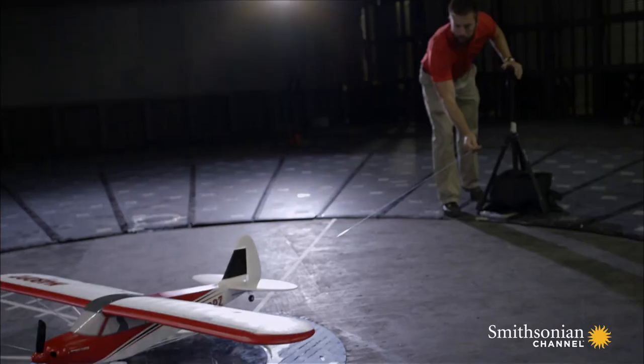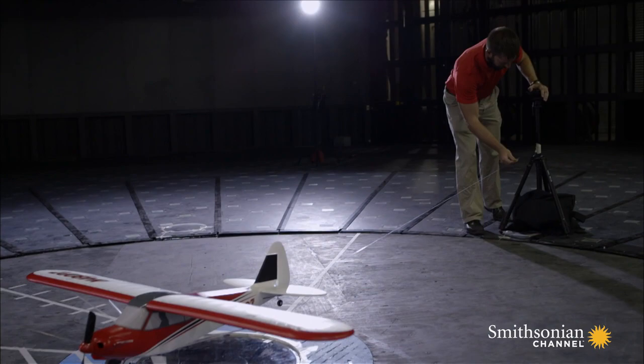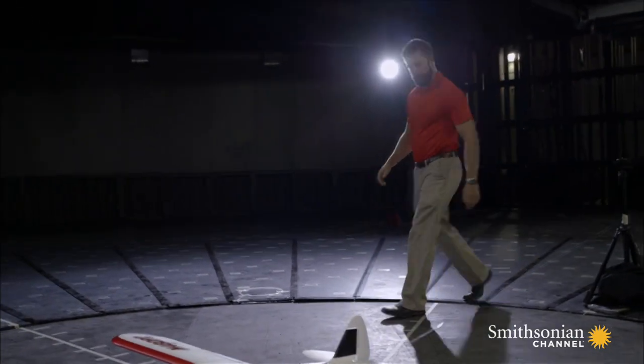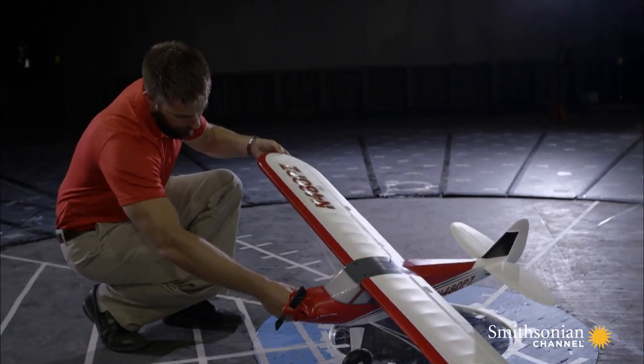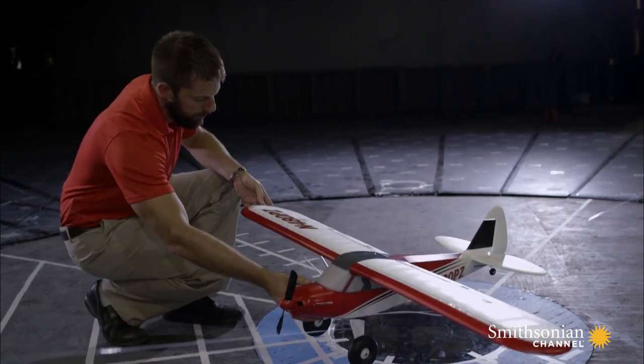It has a very similar scale model wingspan and length. It's a high-wing design, so the fuselage is hung underneath, giving a similar center of gravity and similar flying properties, as well as being a single-prop aircraft with an almost identical power-to-weight ratio.